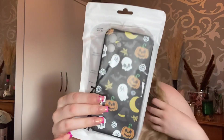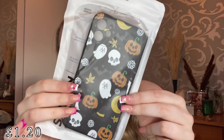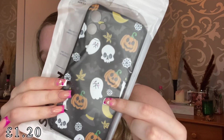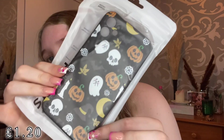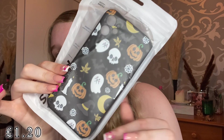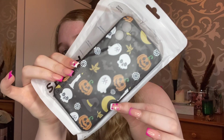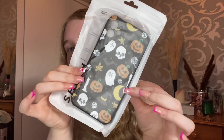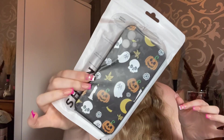Next up I picked up a new phone case for the spooky season. It has skulls, little ghosts, and pumpkins on it. I thought this was really nice, especially for the October season. I got myself a new iPhone 11 case for spooky season.